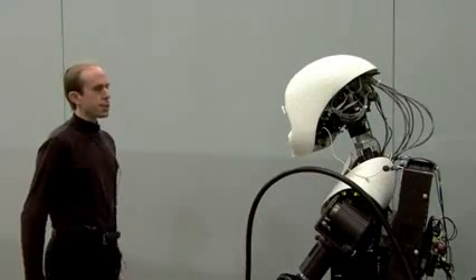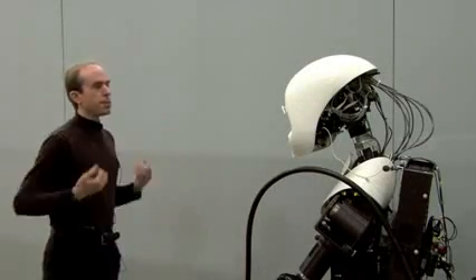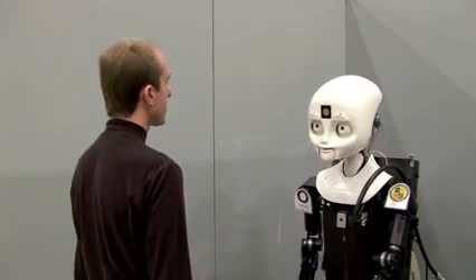Octavian, we're in need of your assistance. Please follow me to the supply room. Okay, moving to goal.